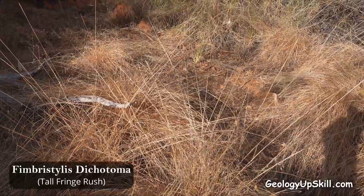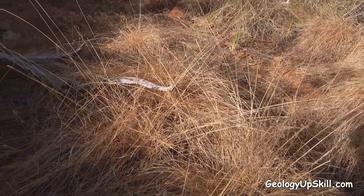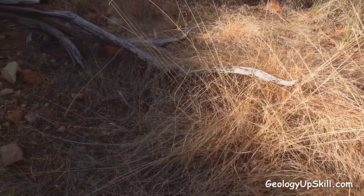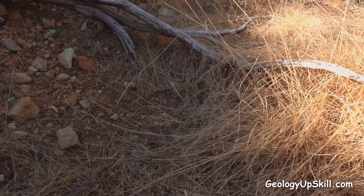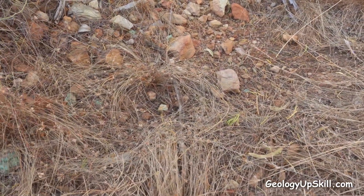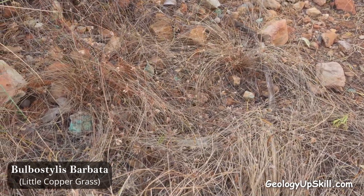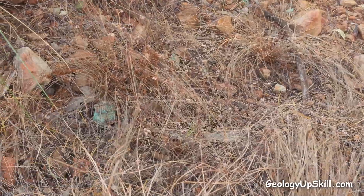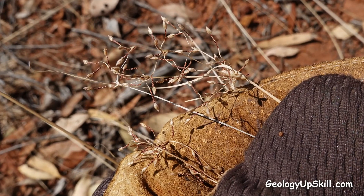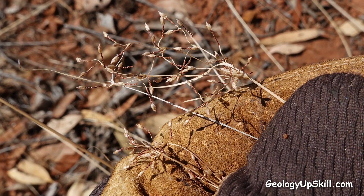Another plant that might be a useful indicator is Fimbristylis dichotoma. Its common name is tall fringe grass because it likes to grow along the edge of watercourses, so it probably has a tolerance for saturated soils like those found in the bottom of old mine pits. I've seen it growing alongside little copper grass, so it must also have a high tolerance for copper in soils. It has a distinctive seed head on radiating twisted stems with a zigzag pattern just below the head.